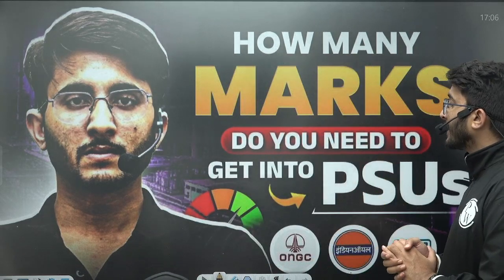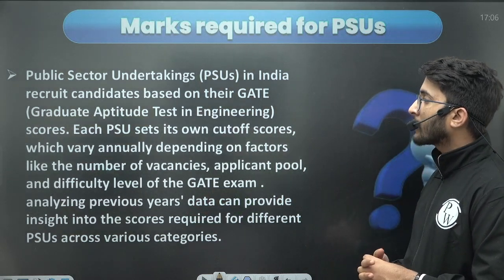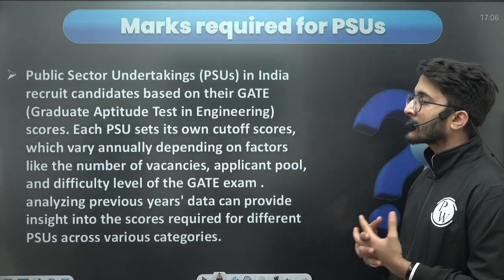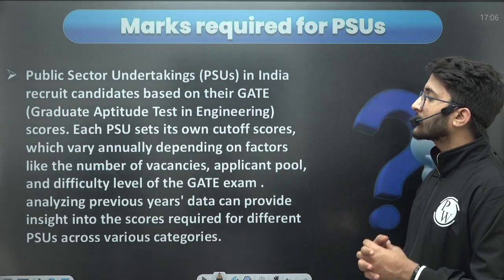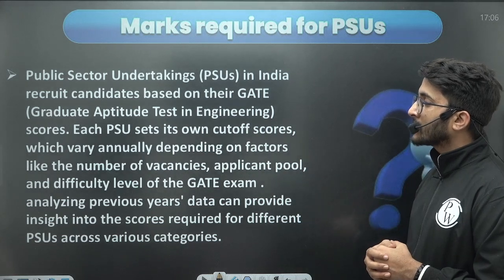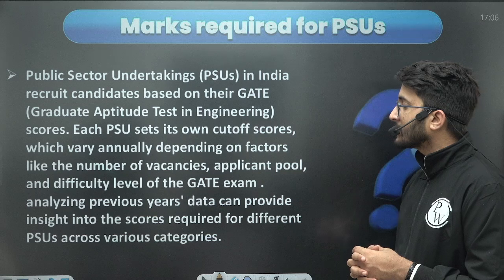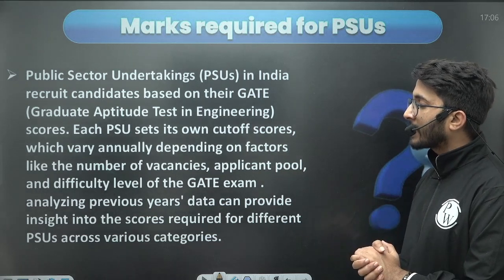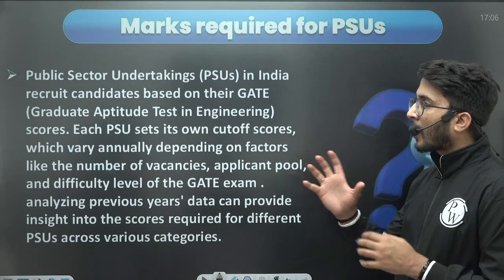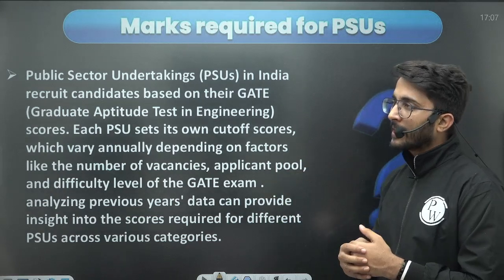How many marks do you need to get into PSUs? First of all, PSUs recruit both with GATE and without GATE. There are many famous PSUs — Maharatna category PSUs — which recruit based on GATE scorecard. Each PSU sets their own cut-off scores, which vary annually depending on factors like number of vacancies, the applicant pool, and the difficulty level of the GATE examination. By analysing previous data we can get insight into how many marks students approximately need to crack the PSUs.